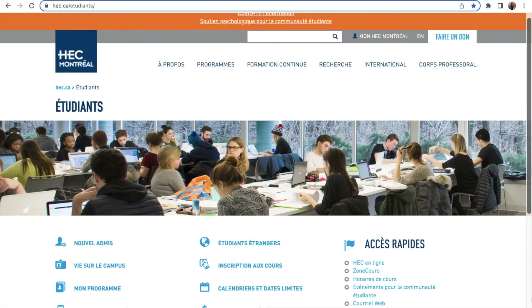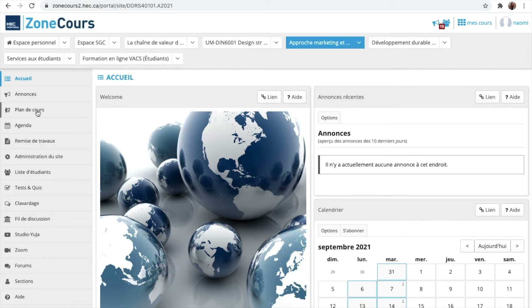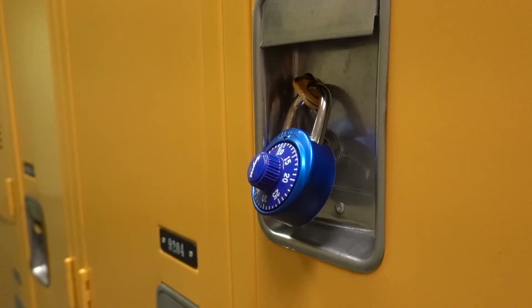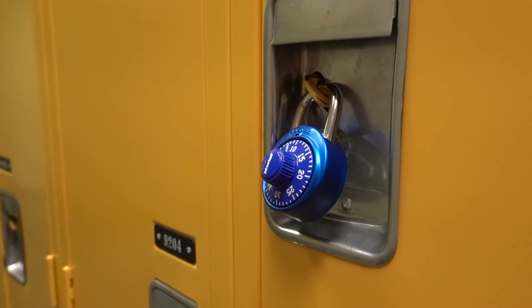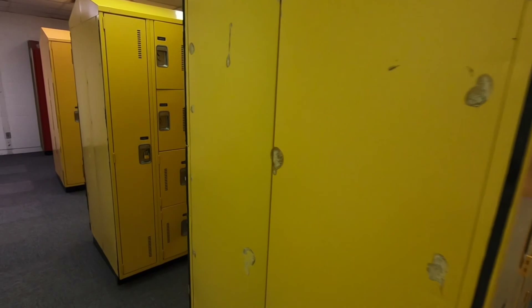All the information you need as a student is centralized on the school's web page. You'll find everything related to paperwork on HEC en ligne. Regarding study materials, they are gathered on Zonecours. If you have any questions, you can reach the registrar's office via mail or meet them in person at the Decelles building. It is also with them that you can reserve a locker, which is quite useful in winter, especially if you live far from school.